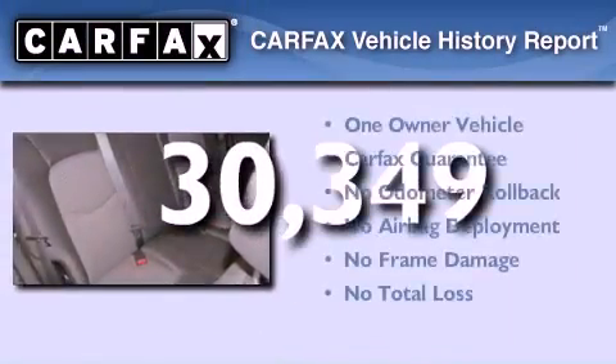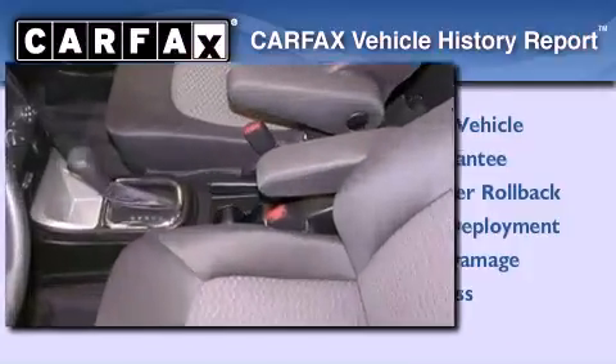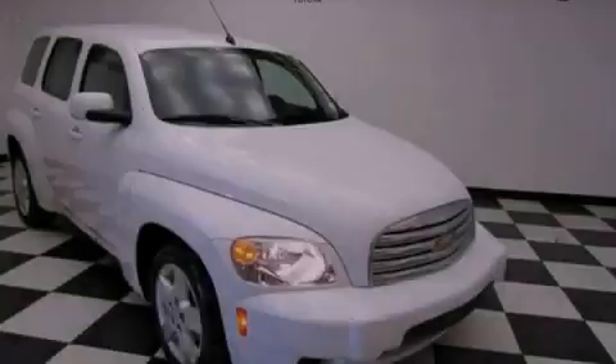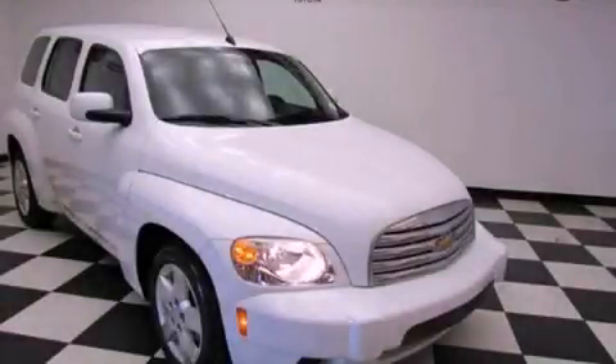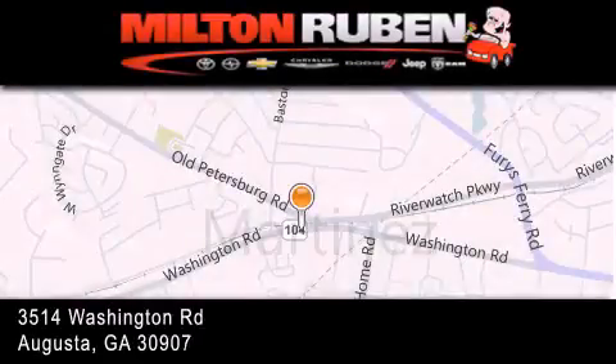This Chevrolet has had only one owner and it qualifies for the Carfax buyback guarantee. Contact us today and schedule your opportunity to see this vehicle in person. Come experience the Drive Baby advantage here at the Milton Rubin Superstore.